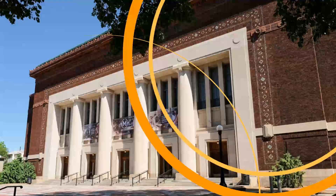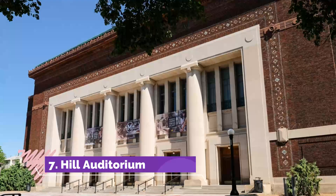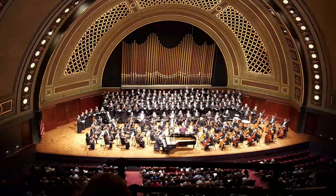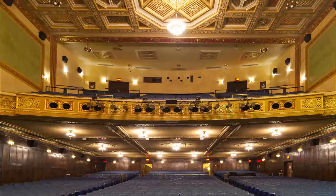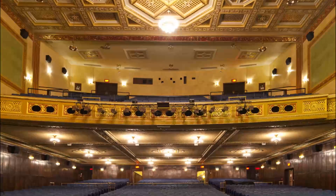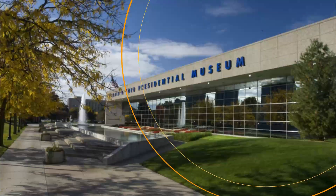Number seven: Hill Auditorium. Standing in the center of the University of Michigan campus, Hill Auditorium is a large performance venue that hosts a variety of large public events and showcases the best performing artists in the world. Designed and built by Albert Kahn in 1913 and named in honor of Arthur Hill.